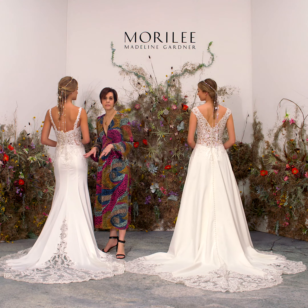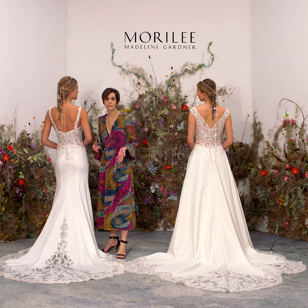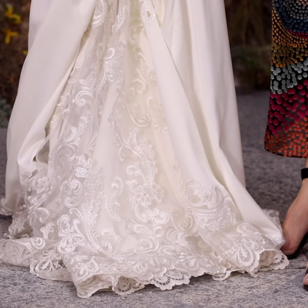Another great feature of these gowns is that when you bustle them, they give such a beautiful effect. A gown like this can be bustled over or under into a French bustle, but as you can see, you still get all that lace detail showing for your party or whatever the event may be.